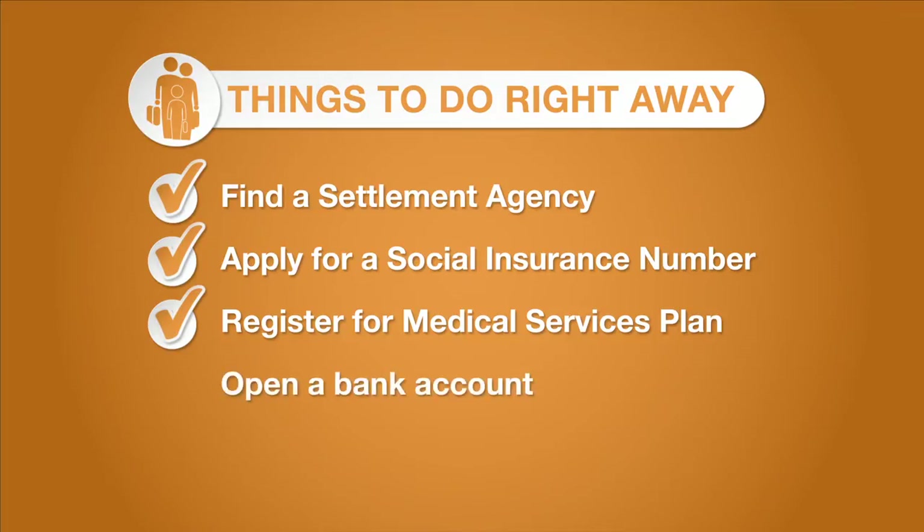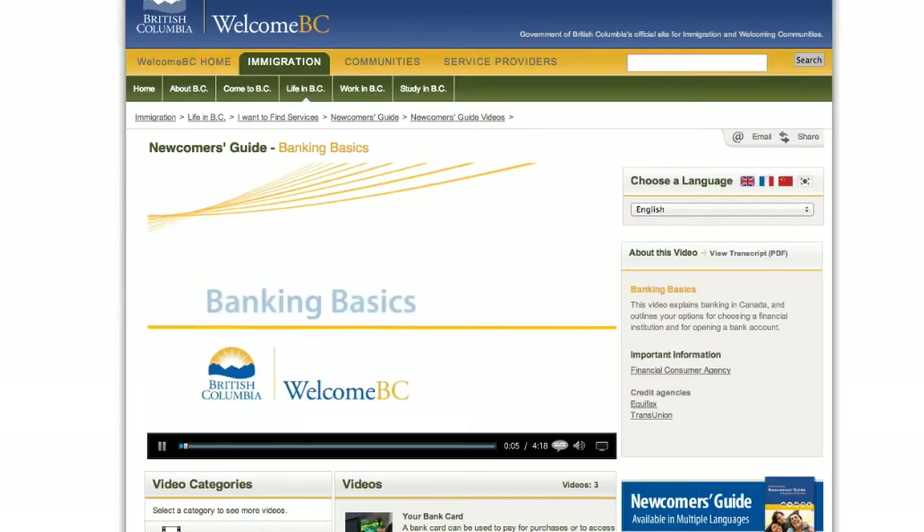Open a bank account. For details on how to do this in British Columbia, see the video, Banking Basics.